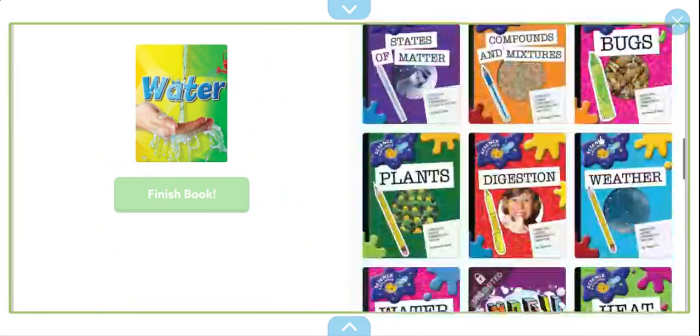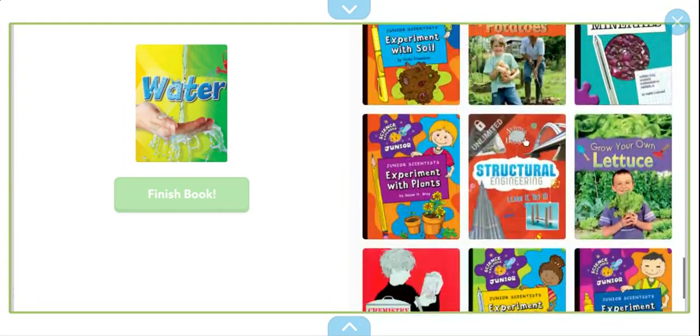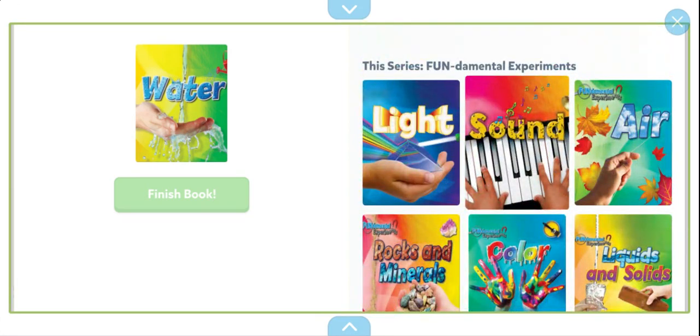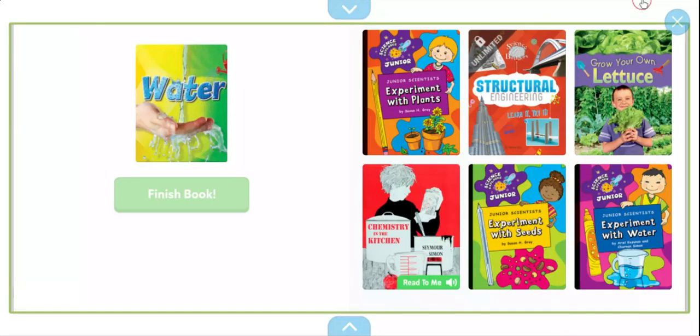Anyways, this is it for today. Please like, share, and subscribe if you enjoyed this book. I will be sure to post more books in this series and I'll see you next time. Goodbye.